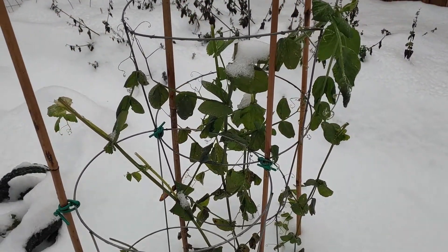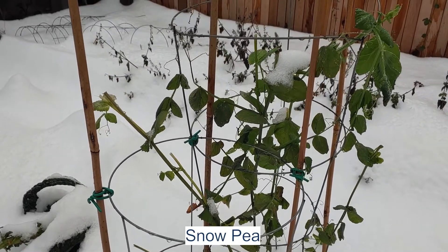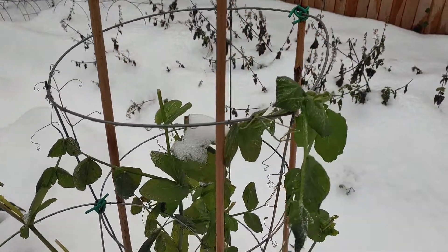And here are the snow peas. Snow peas are not doing great, so I was pulling the snow peas out from here.